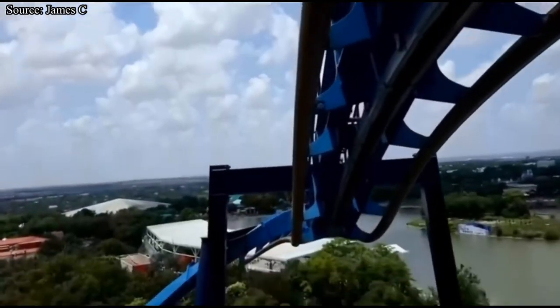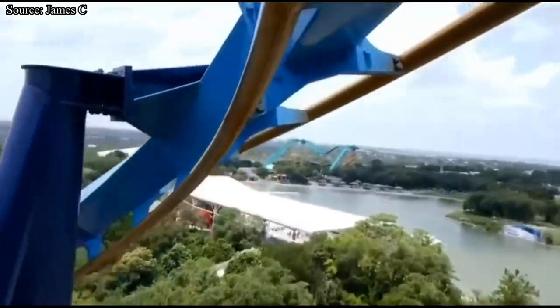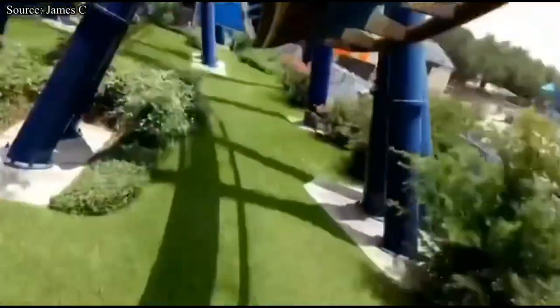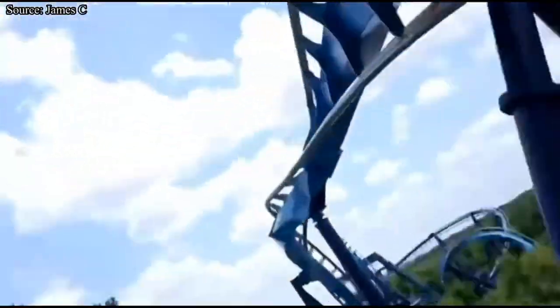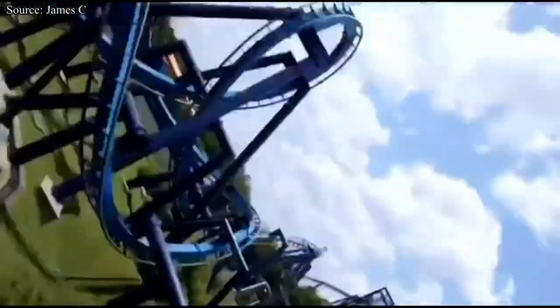Our next park is SeaWorld San Antonio. Even though they do have a Journey to Atlantis clone, it is much newer than the Orlando version, so I'm choosing Great White. This is a B&M invert that really has no business leaving, but it is the only coaster that realistically could be going anywhere anytime soon. Because B&M inverts have no downtime or maintenance issues whatsoever, this roller coaster won't be leaving for at least the next 10 years.